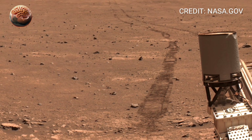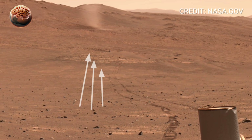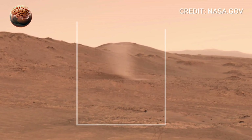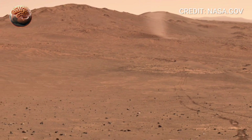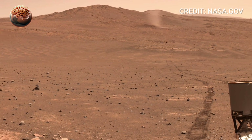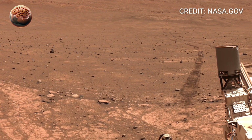The rover's Mastcam-Z cameras scanned every detail of this landscape, helping NASA's team on Earth plan the next moves. You might notice small drill marks or disturbed patches of soil, evidence of Perseverance's ongoing sample collection efforts. Each of these samples will be sealed in titanium tubes, waiting for the day a future spacecraft brings them home.